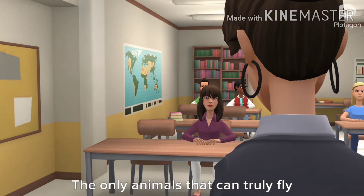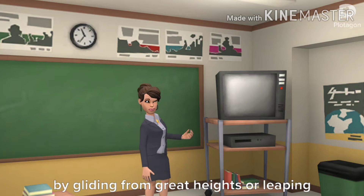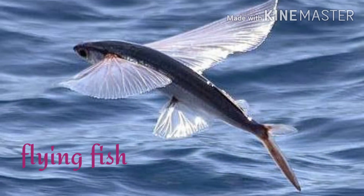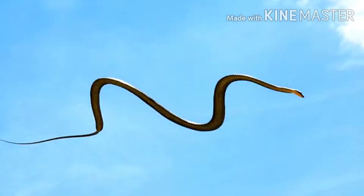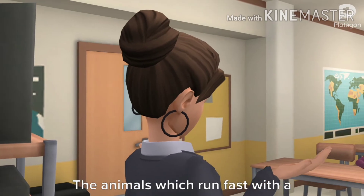The only animals that can truly fly are birds, insects, and bats. Other animals manage through the air by gliding from great heights or leaping from the depths. Animals like flying squirrels, flying fish, flying geckos, and paradise tree snakes glide, and all types of birds can fly.